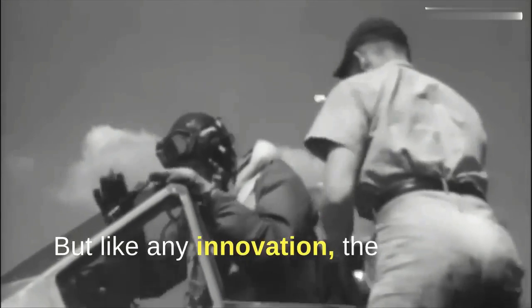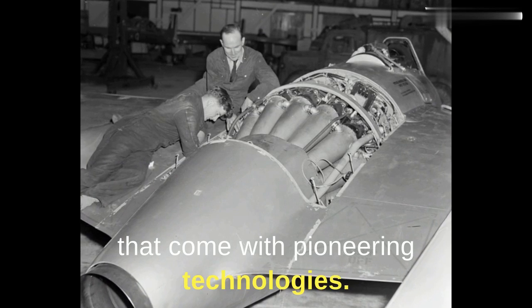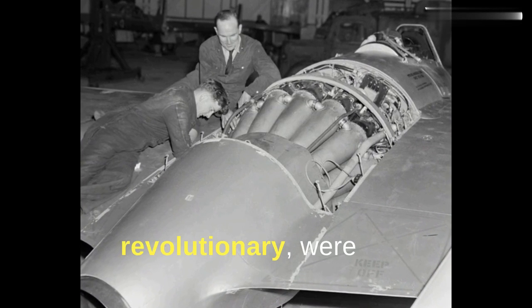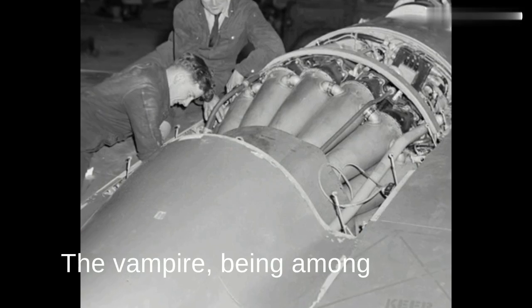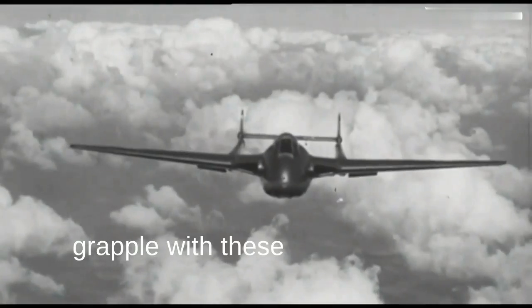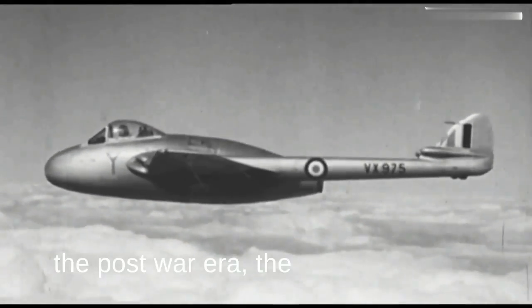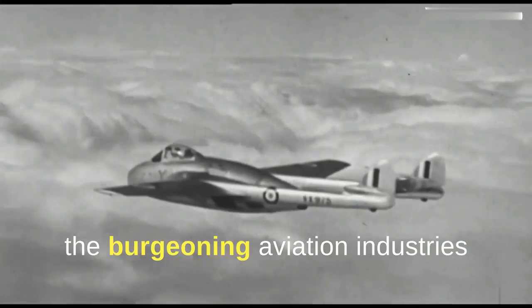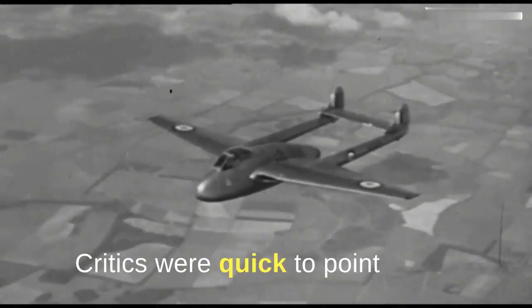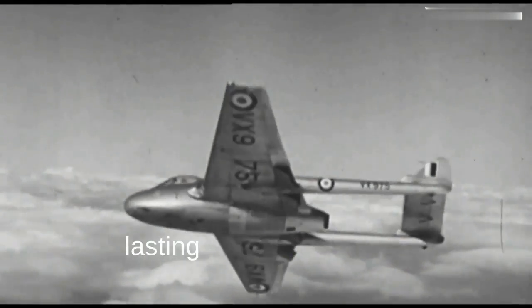But like any innovation, the Vampire faced its set of challenges and criticisms. Even as the Vampire soared to new heights and etched its name in the annals of aviation history, it wasn't immune to the hurdles that come with pioneering technologies. The early jet engines, while revolutionary, were also temperamental. They presented issues related to fuel consumption, maintenance, and overall reliability. The Vampire, being among the first generation of jet fighters, had to grapple with these technological teething problems. Additionally, as aviation technology rapidly advanced in the post-war era, the Vampire began to face stiff competition from newer, faster, and more advanced jet designs — especially from the burgeoning aviation industries in the US and USSR. Critics were quick to point out its limitations in comparison to these newer models. Yet, despite these challenges, the Vampire's lasting impact cannot be understated.